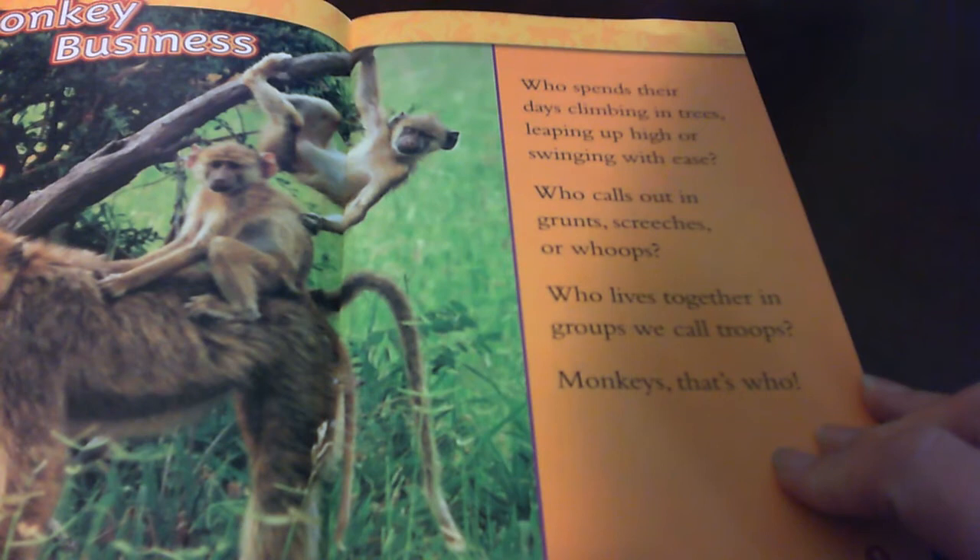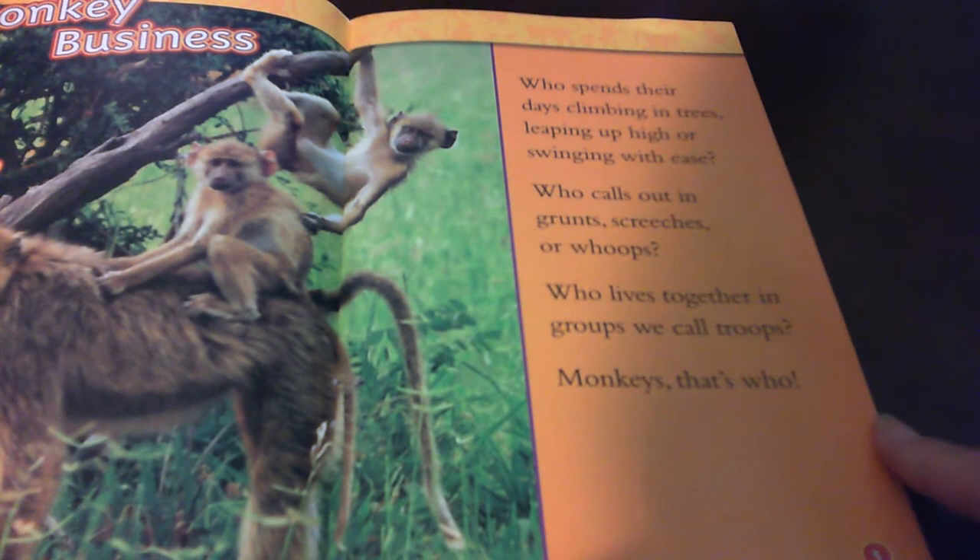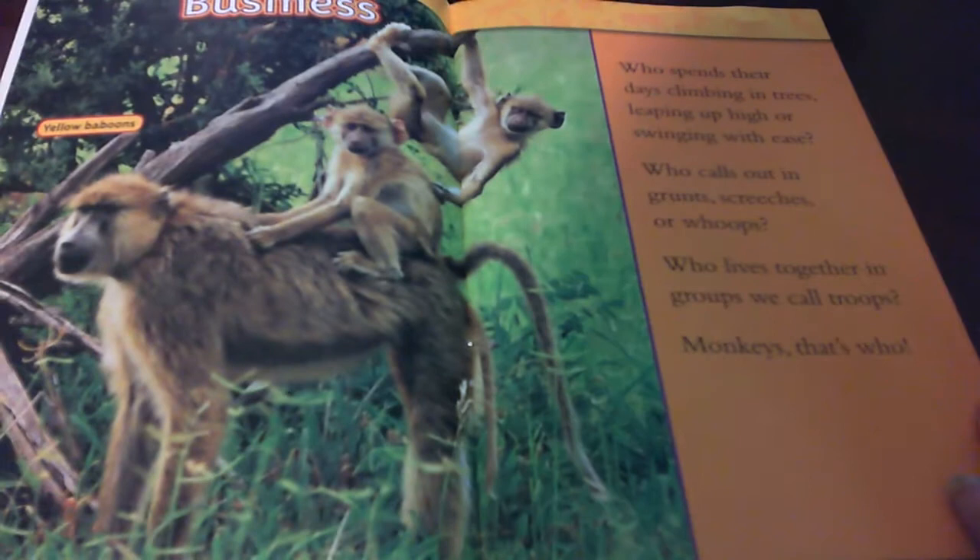Monkey Business. Who spends their days climbing in trees, leaping up high, or swinging with ease? Who calls out in grunts, screeches, or whoops? Who lives together in groups we call troops? Monkeys. That's who.